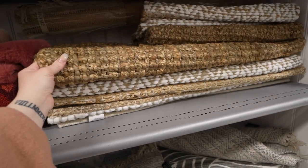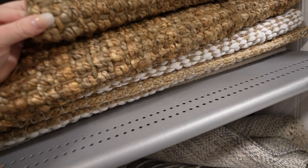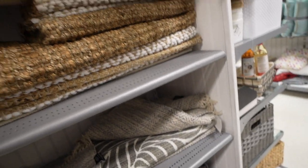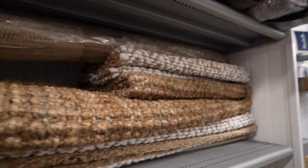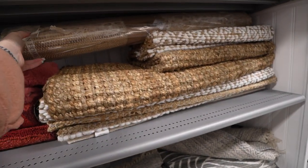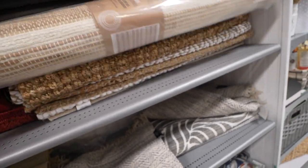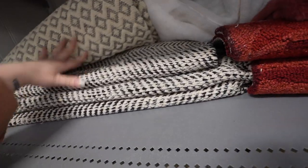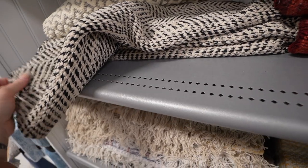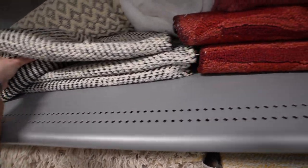I feel like these would be cute for like the balcony. I don't know, is this one an outdoor rug? This one's kind of looking too yellow. And this one — I feel like this one will just slip around.